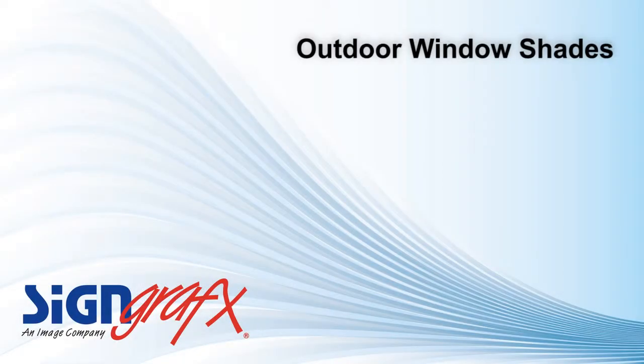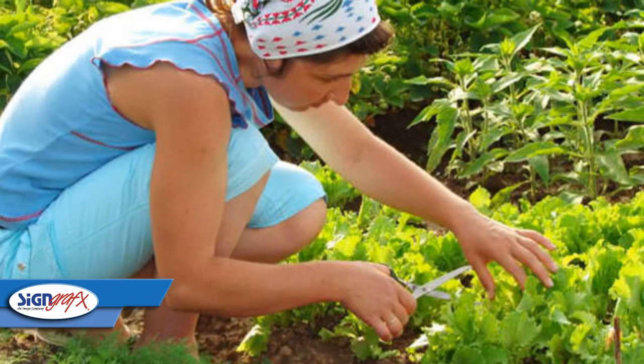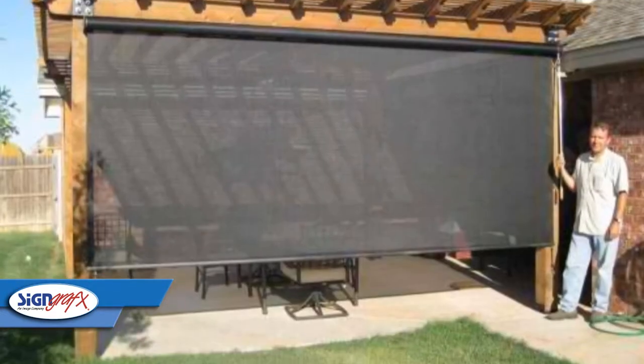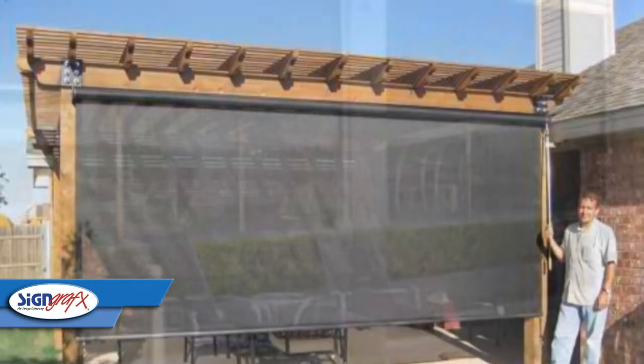One of the biggest benefits to custom outdoor window shades is their ability to rescue you from those oppressive temperatures on those hot summer days. When you're working on your spice garden or just trying to relax in the afternoon, the sun's rays are a real problem and they can really hamper your enjoyment of the day. With custom outdoor window shades, you can lessen the effects of direct sunlight while still enjoying the feeling of being outdoors.